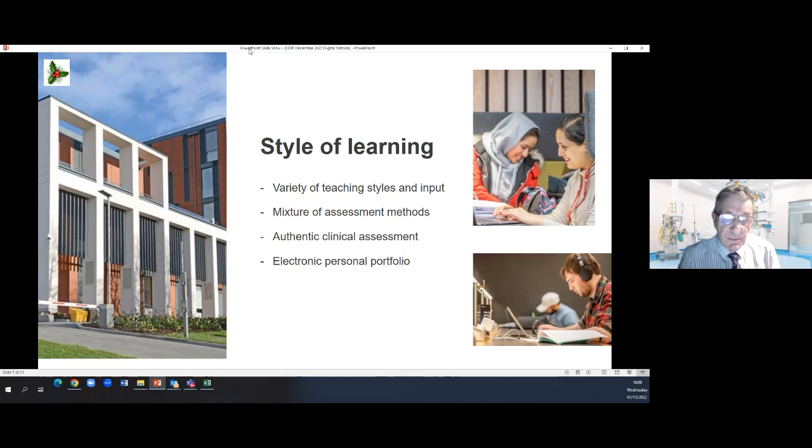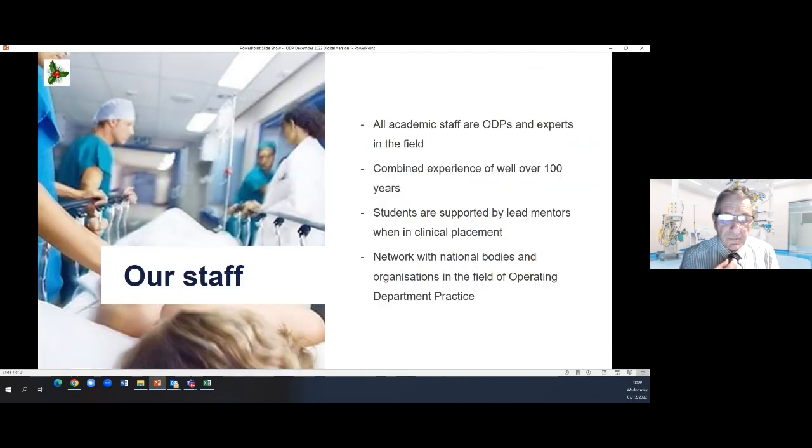To support that clinical assessment, our students use an electronic portfolio which gives them the opportunity at any time to upload information to their portfolio, and we can see that live. Let me say a little bit about our staff. We are a team of nine academic staff, all of us registered ODPs. That is really important because we understand that unique environment of operating theatres — we're experts in our field. Between us we have well over 100 years of experience as ODPs.